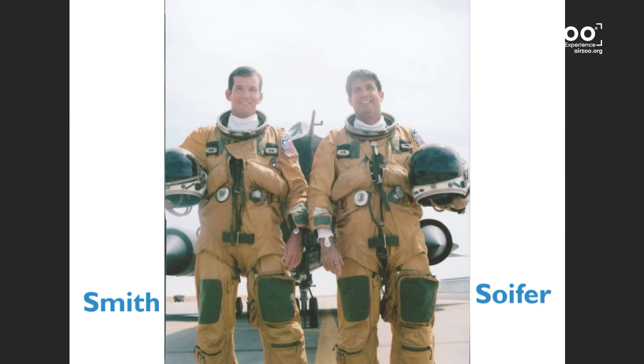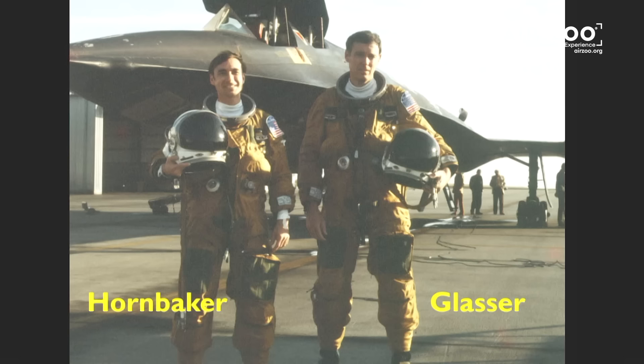That's when we didn't dye our hair — we're a little younger. That's Doug and Smith; they were a crew, and that's myself. Mac and I were incredibly blessed to fly the airplane.